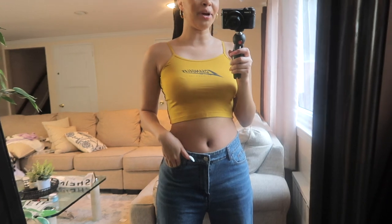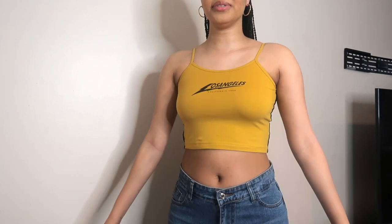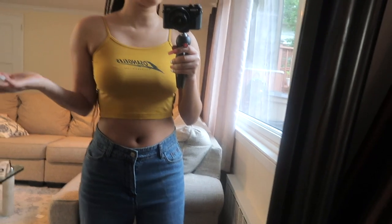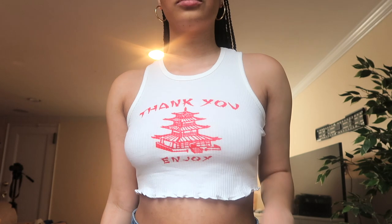I hate this top so much — I regret buying it. It goes up into my underarms, which I hate. I feel like I can't even put my arms down; it just feels so awkward. It's tight and gives me a bra roll. This is a terrible top.